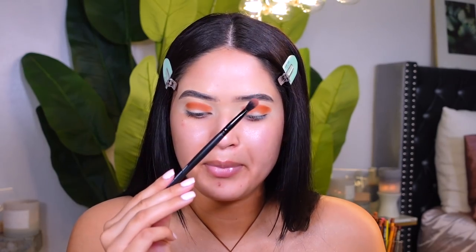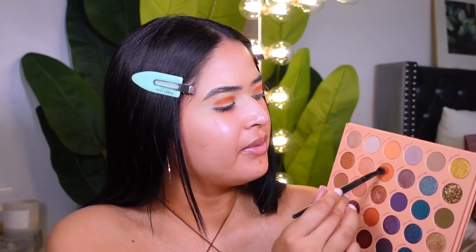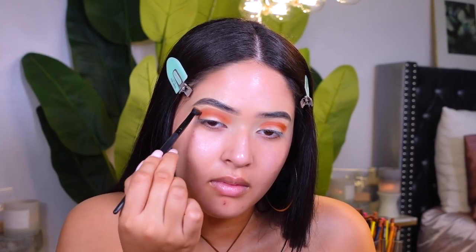To blend this out I'm grabbing my ELF tapered blending brush, and I'm using the color called 'Crave You.' Just know this palette does have a little bit of fallout, so you want to make sure you tap your brush. I'm using this color right on top of the first shade and blending it in circular motions.